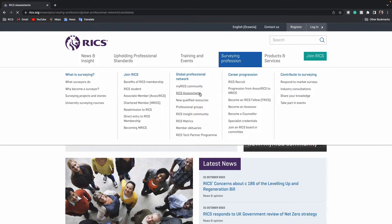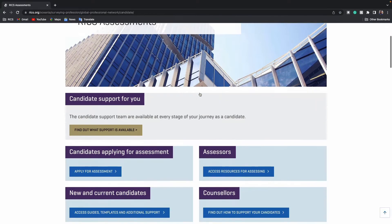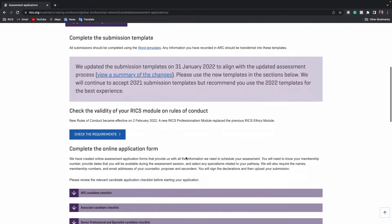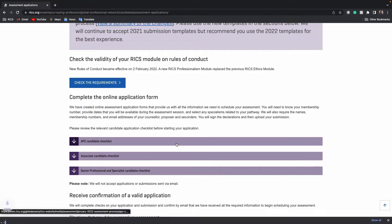I recommend going back to the RICS assessment page, clicking on 'Apply for Assessment', and scrolling down to download the APC checklist. You can also get my edited version from the 30 Day Challenge. Before submitting anything to RICS for the upcoming windows, please double check that you're using the official versions of the RICS templates and guides. Once downloaded, you can start going through it — I've got it on the screen for everyone now.